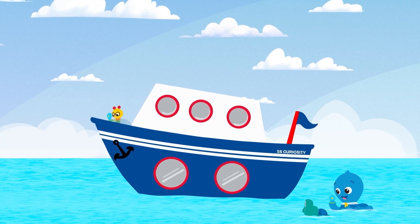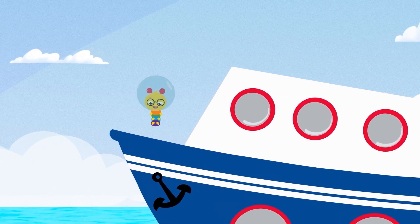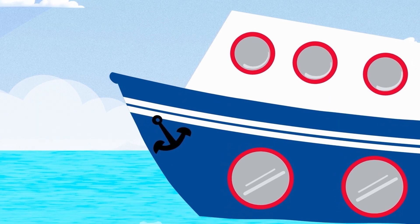Ocean explorers, here we go, under the waves, adventure ho! Ocean explorers, here we go, under the waves, adventure ho!